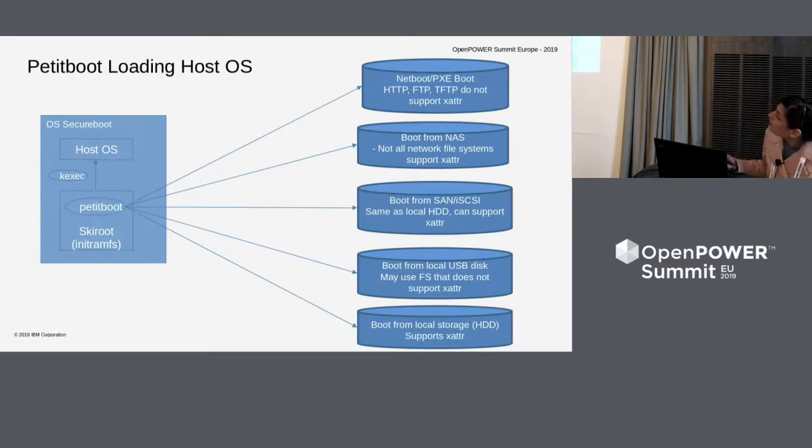Petite boot can fetch the kernel from different places — net boot, NAS, SAN, USB disk, or local storage. When you want to do secure boot you want to boot a signed kernel, which means the kernel should have a signature. How do you provide that signature with the kernel? There is support for extended attributes, but systems like NAS and network boot do not provide extended attributes. So in such cases, what do we do? These are some of the things that have been taken care of with our implementation.